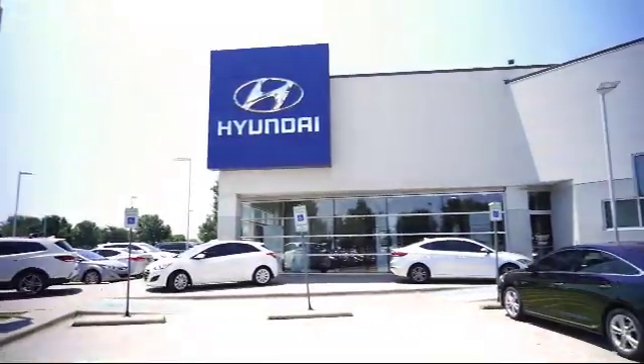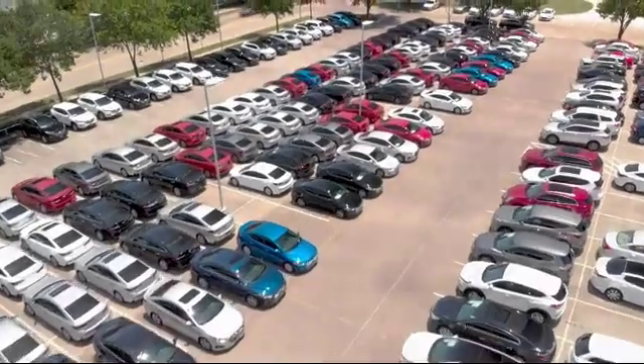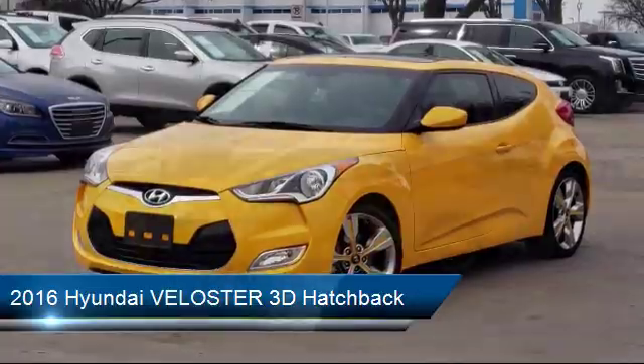Welcome to Vandergriff Hyundai, and here's a look at another one of our great vehicles from our inventory. It comes equipped with leather interior, rear view camera, and alloy wheels.